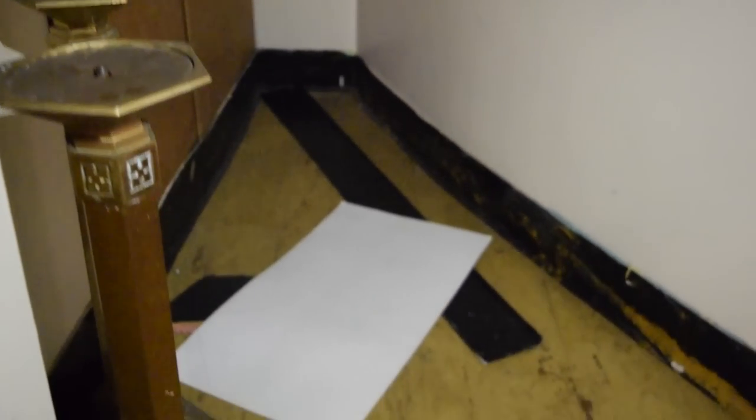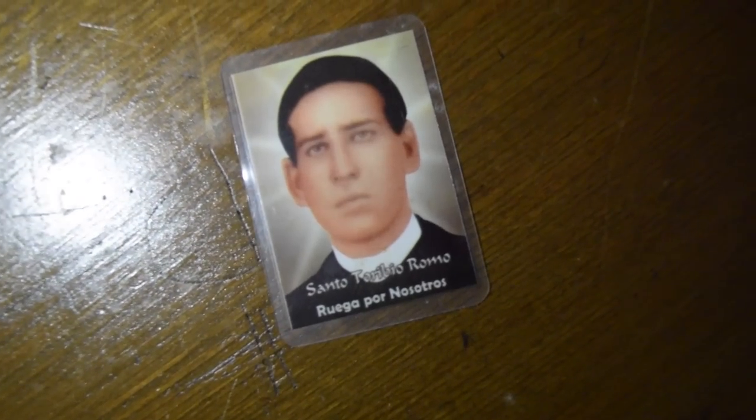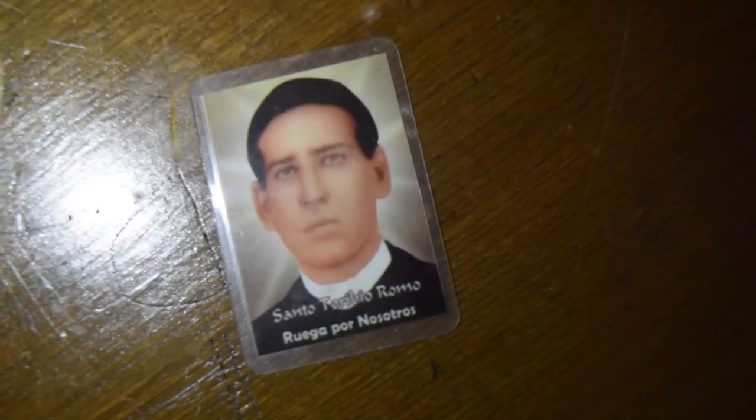Inside this giant vault was not money but sacred items used in holy masses. Then I found a familiar object I had seen before in multiple abandoned churches. Jose, isn't this the same guy we saw at the other place? Yeah — he's a famous Latino saint.